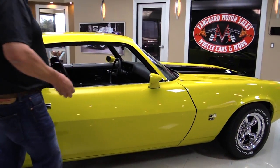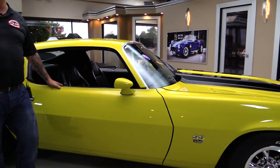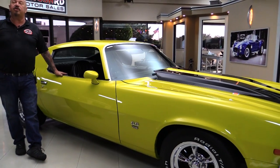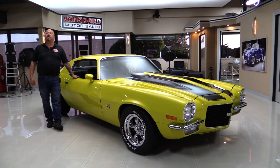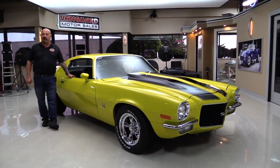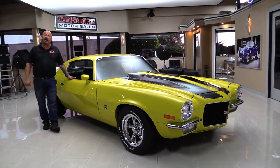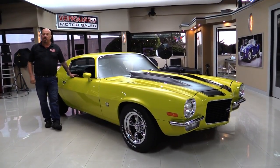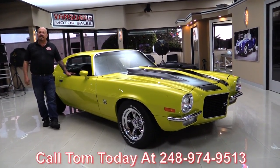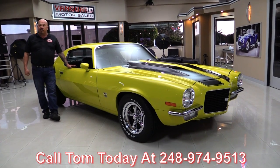At Vanguard Motor Sales, we're not consignment dealers — that means we own this car. We've got about 225 cars in stock right now and we own them all. So you can bet we checked them out before we bought them. And when they come here to the shop, we check them out again so we can answer all your questions when you call Tom at 248-974-9513.